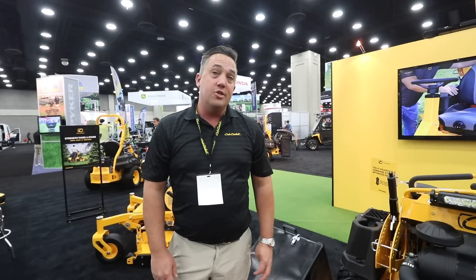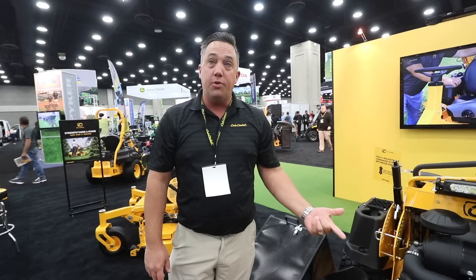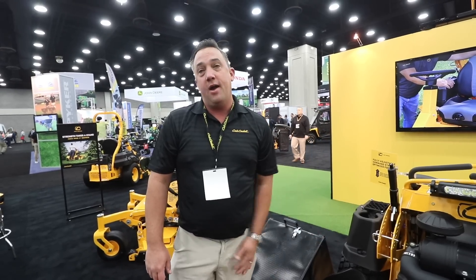These units are going to show up at dealers in November. So as you're getting your equipment serviced, you're at your open houses with your dealers next year, check this thing out. Can't wait to hear some feedback. Have a great day, guys. All right guys, that's it from the Cub Cadet booth. We'll see you guys at the next booth.